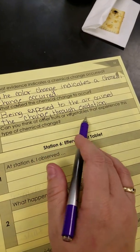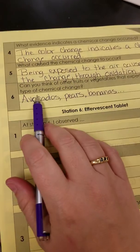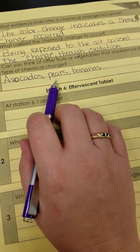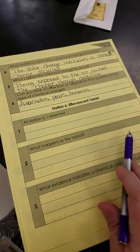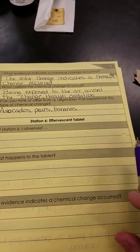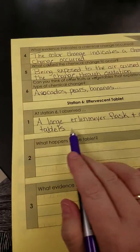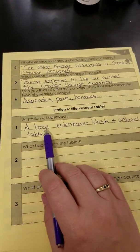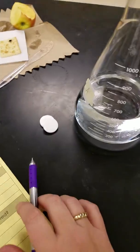Can you think of other fruits or vegetables that experience this type of chemical change? Avocados, pears, bananas — probably a lot of other ones. All right, station six — the effervescent tablet. At station six, I observed a large Erlenmeyer flask and antacid tablets.